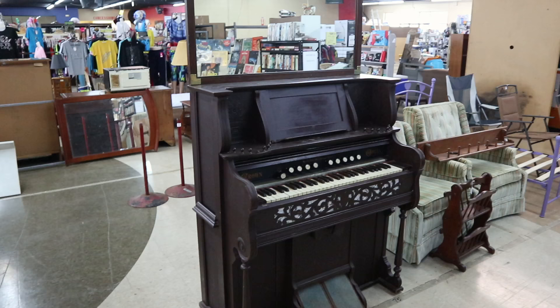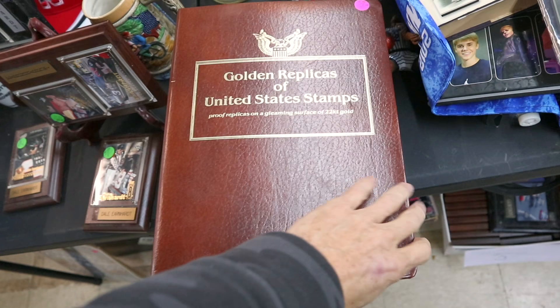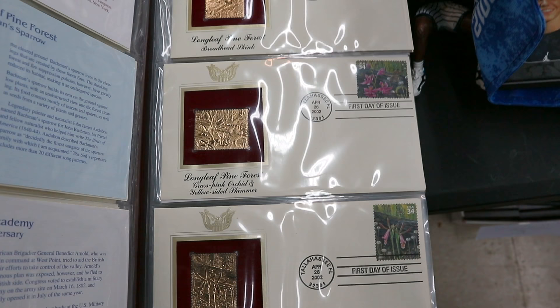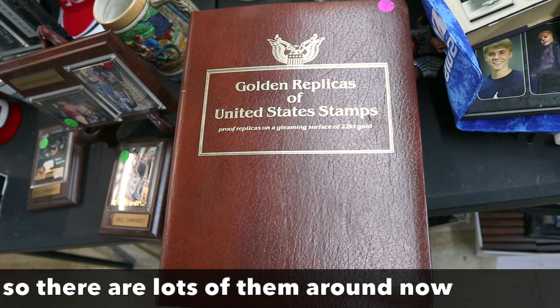So this is a crown pump organ. Someone has attached a newer mirror to the top for some reason. It is priced at $2.50. They are not the easiest sells, but they're pretty. I need to show this because they're golden replicas of United States stamps — first day covers issued by the post office when a new stamp comes out, with a 22-karat gold foil stamp placed next to it. These are worth about a dollar apiece. Don't get excited about these — they're not really valuable at all because they make millions of them. The gold is a plating; it's not something you can sell for scrap metal.